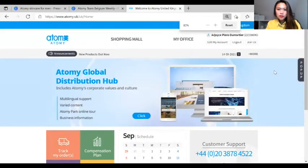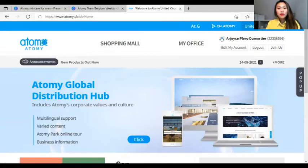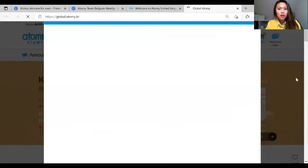As you can see, I'm logged in at the moment and you can see here the AT Gmall. If you click on AT Gmall, you will actually be redirected to another tab — that is the global mall.